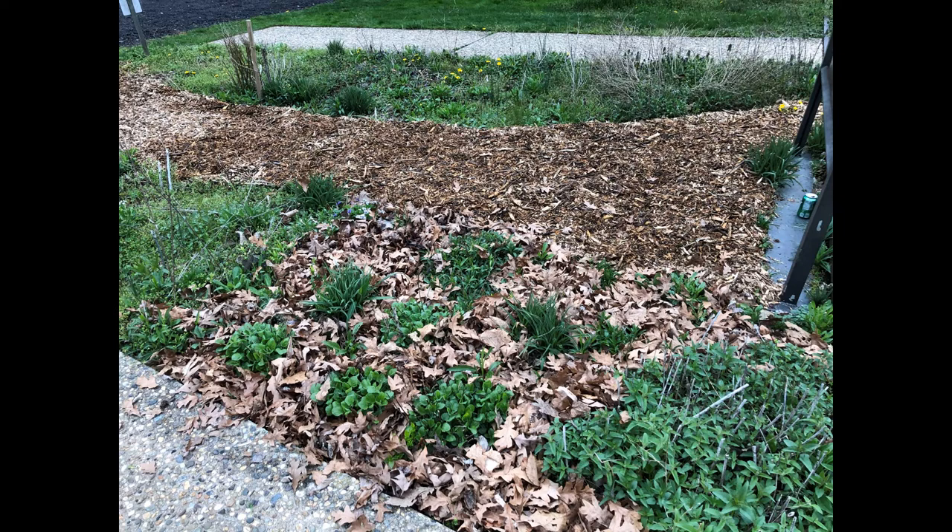We rely on natural predators attracted to the garden for pest management. We also mulch heavily with leaves in the early spring, as seen in the picture here. This helps us limit weed growth, but also provides lots of hiding places for pollinators. As the leaves break down, they provide a gentle fertilizer that is easy for the plants' roots to absorb.